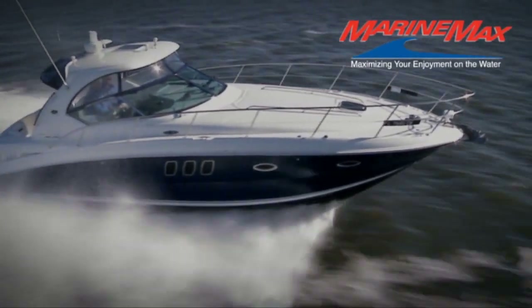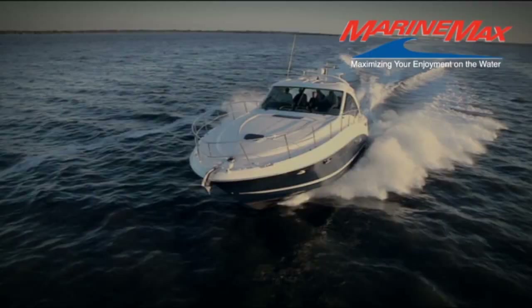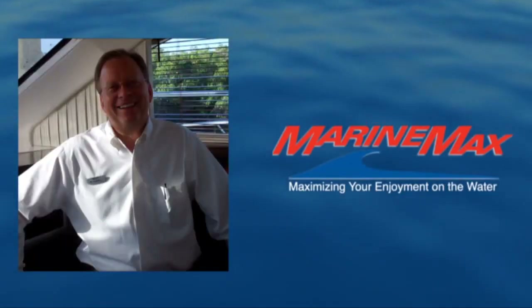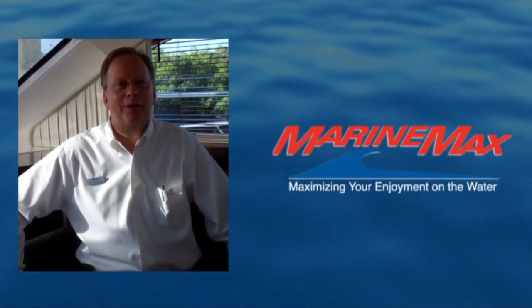Welcome to a virtual tour from MarineMax, the nation's largest recreational boat and yacht retailer. Hi, this is Ed Russell from MarineMax, and thank you for joining us and taking a look at one of our featured products we have available to you.